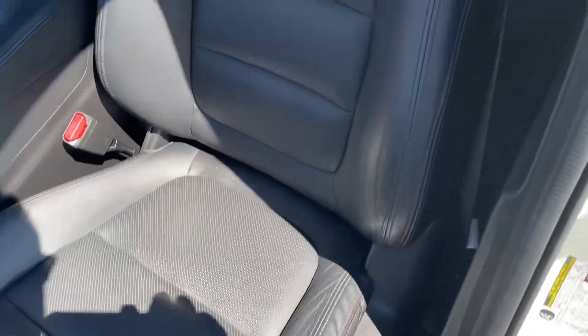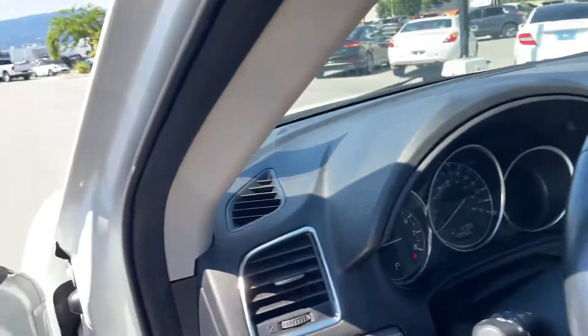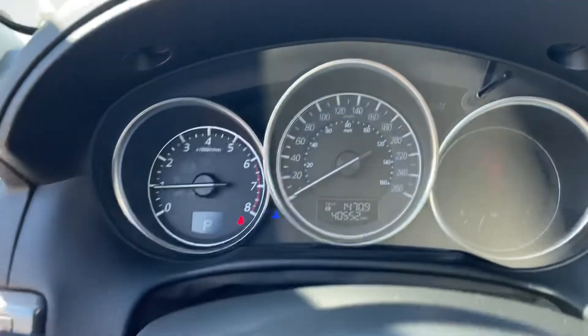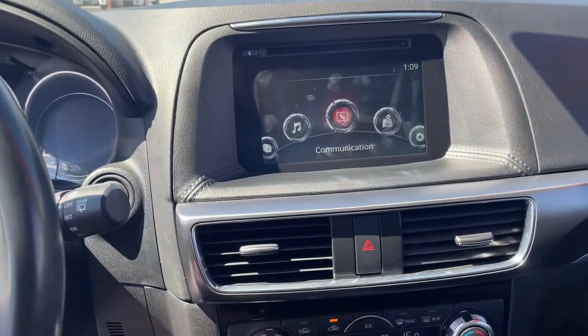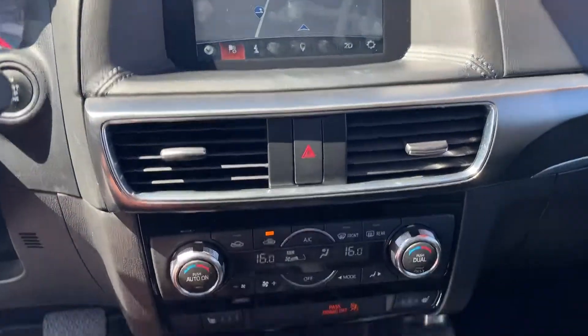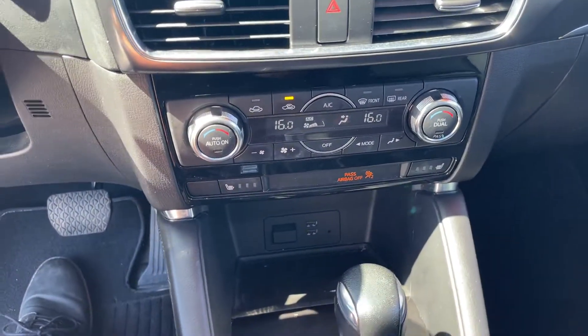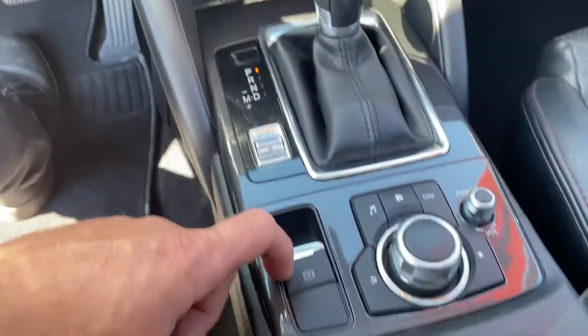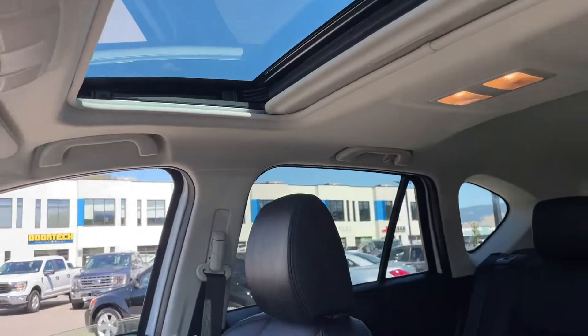Weather interior, red stitching, power seat, blind spot monitoring, lane assist. Current mileage is 40,552. You've got your full touchscreen there — navigation, dual climate control, heated seats, USB, sport modes, electric parking brake. Sunroof.